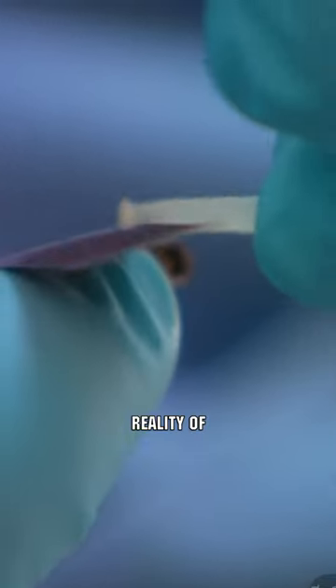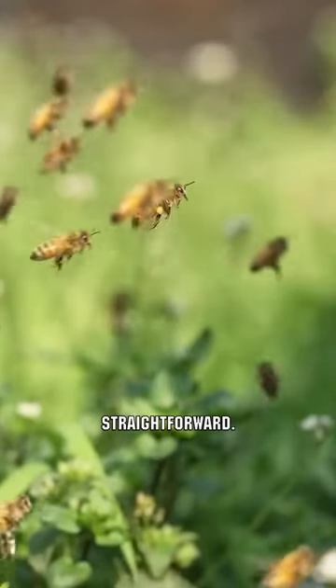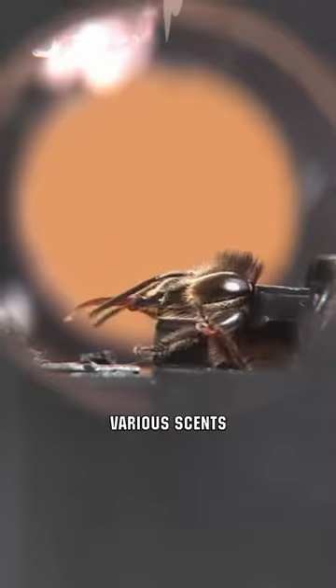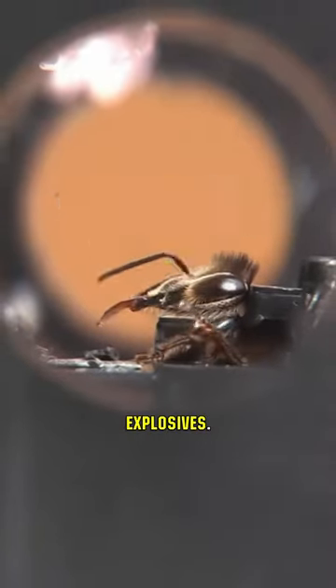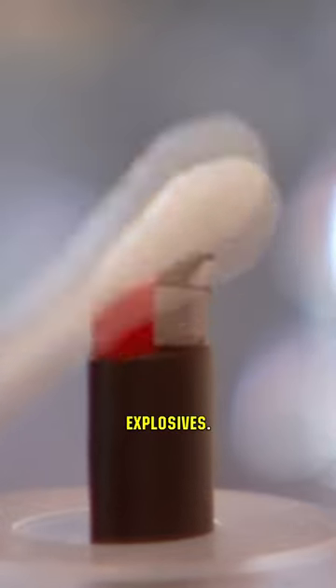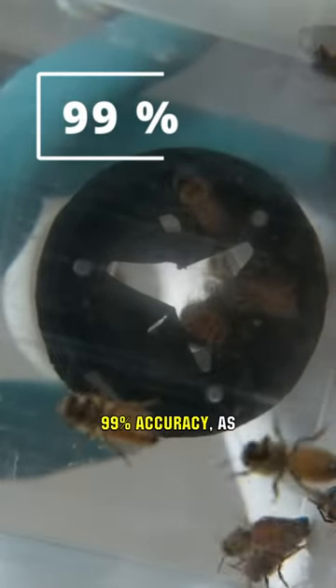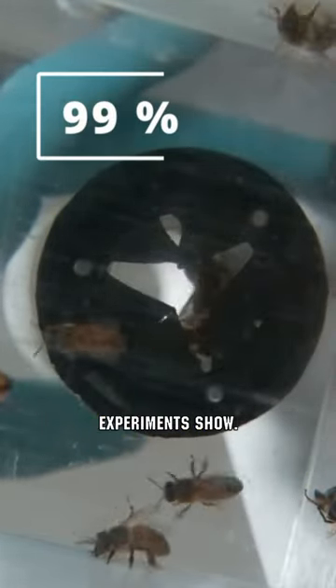Saper bees — a very likely reality of the future. The mechanism for training these insects is quite straightforward. The bees are kept in a room where various scents are sprayed, including that of explosives. Also in the room, the bees will find sugar syrup which is made to emit the same odor as the explosives. After such training, bees can detect explosives with 99% accuracy, as experiments show.